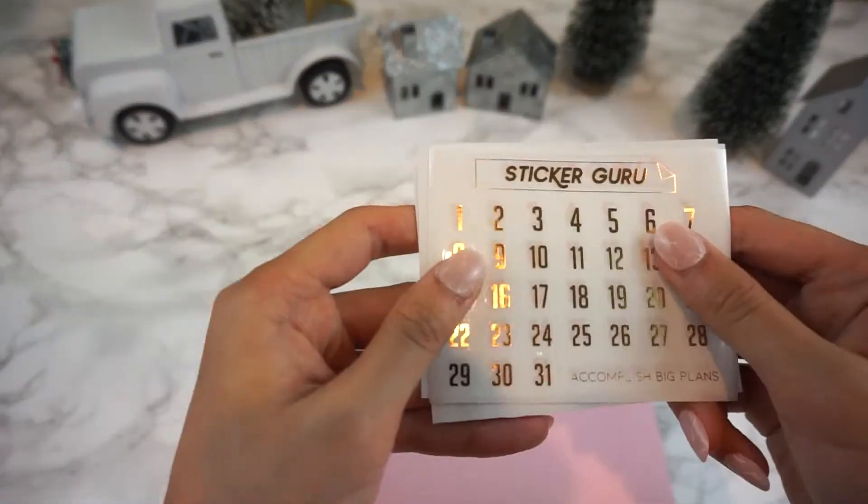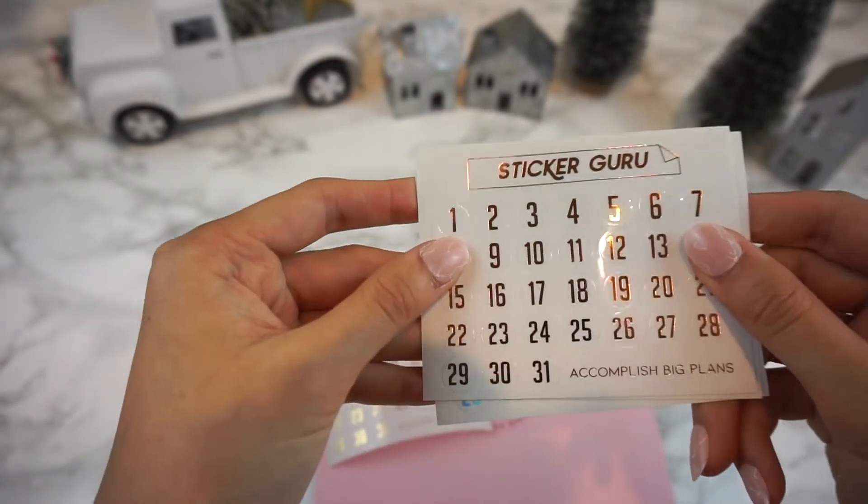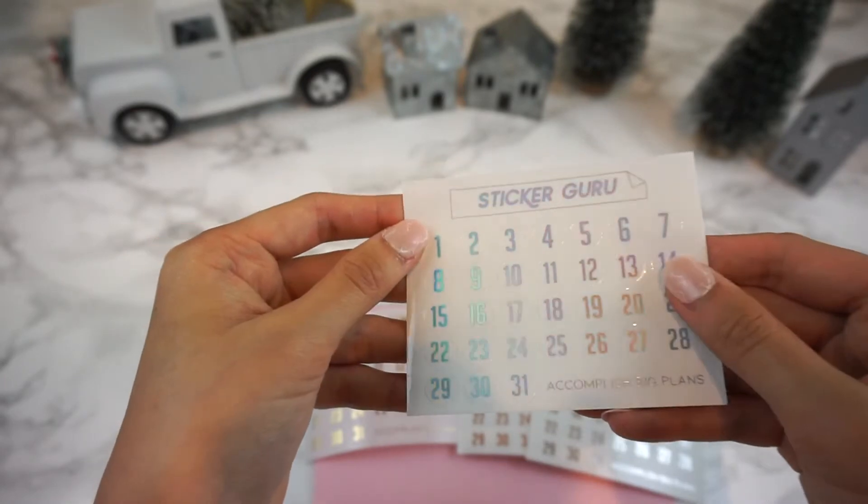For day eight we included our staples — our date dots in gold, rose gold, silver, and holographic. These are our best sellers so I knew I had to include them in the box for you guys.